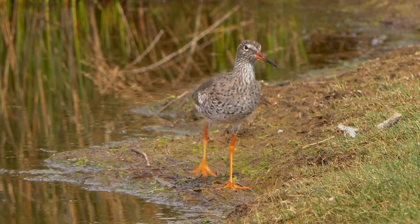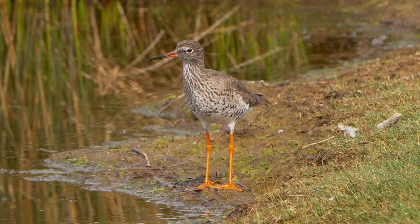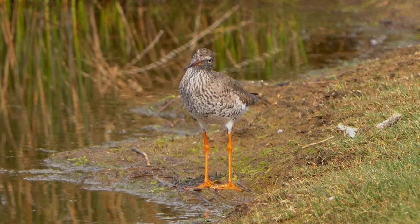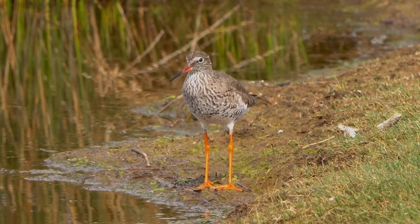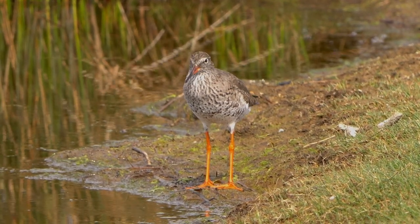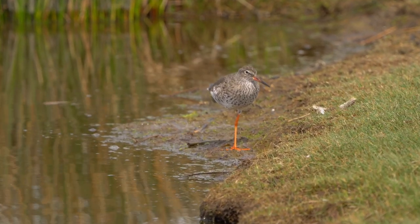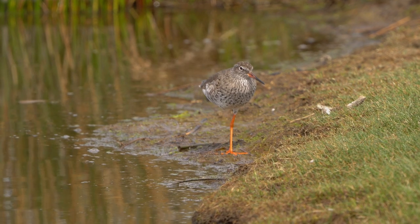I had a quick look on the internet when I got home, and the distinguishing feature of the spotted redshank is a stripe across the eye, and the beak is subtly different with the top mandible being almost totally black and the bottom one being red.